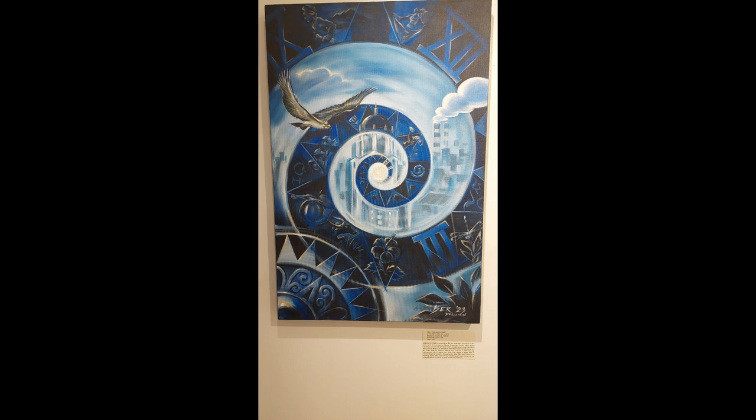As we know, time flies and there is no turning back. Take care of our environment and preserve our culture. Move forward, fly high, and keep dreaming — that is what Bernard De Lumin wants to share through this artwork, Spiral on Time.